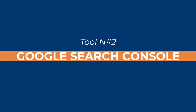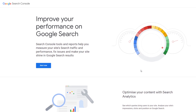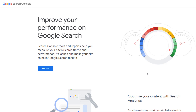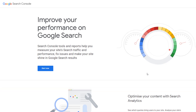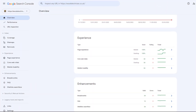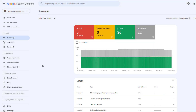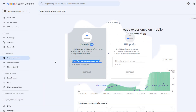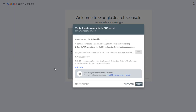Tool number two: Google Search Console. Google Search Console is another really powerful tool provided by the Google family which, strangely, is widely underused by the majority of business owners I speak to — most of them don't even know what it is. Google Search Console is a free service that can help monitor and troubleshoot your site's appearance in search results, but can also be used as a potent SEO tool. You'll initially need to set it up, which is fairly straightforward if you follow the instructions.